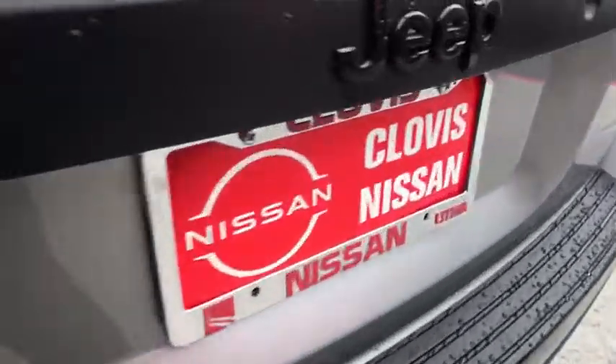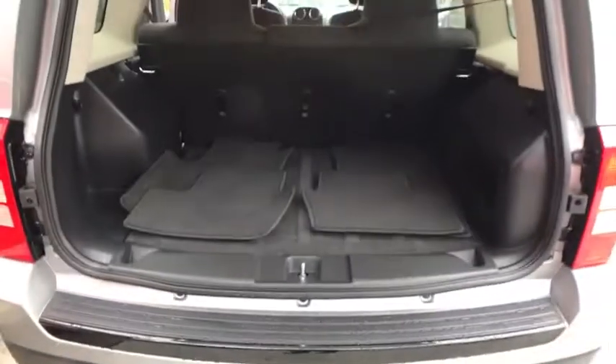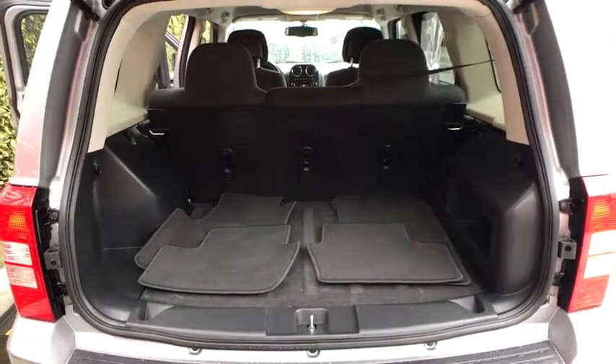Passenger airbag, electronic stability control, bucket seats, side head airbag, CD player, fog lamps, brake assist.